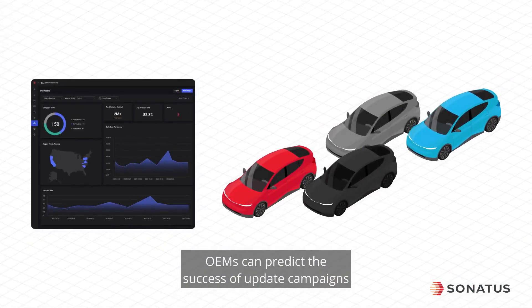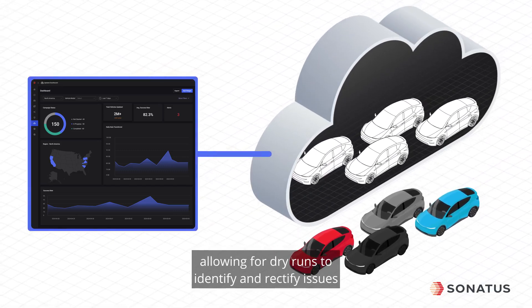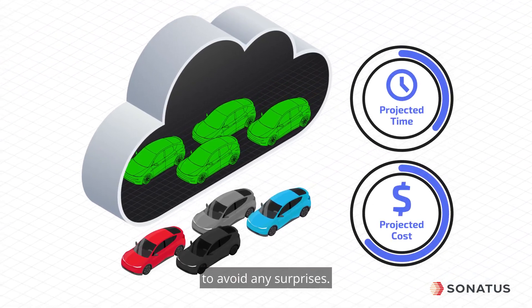OEMs can predict the success of update campaigns with Updater's cloud-based simulation capabilities, allowing for dry runs to identify and rectify issues before live deployment. This simulation also helps estimate time and costs to avoid any surprises.